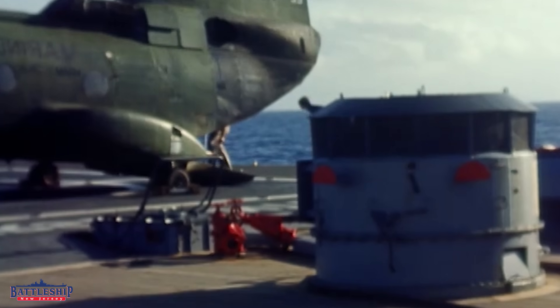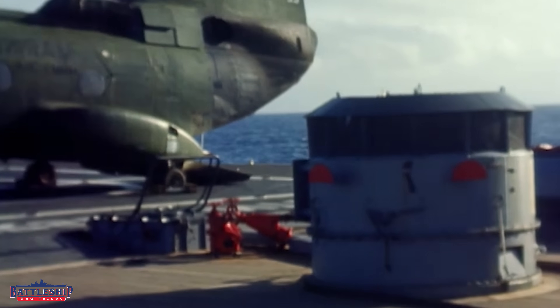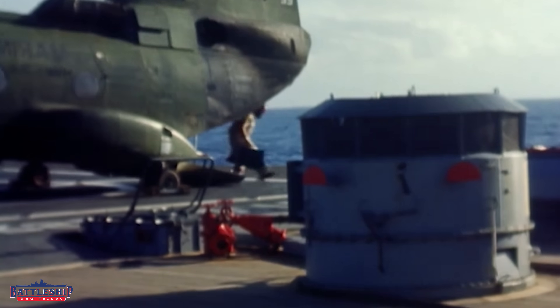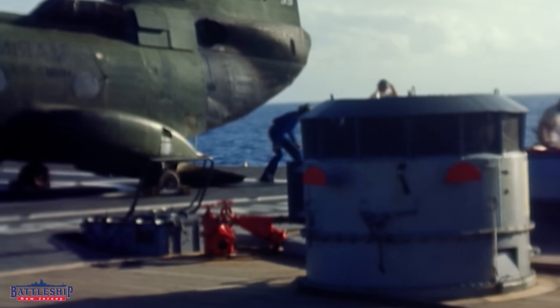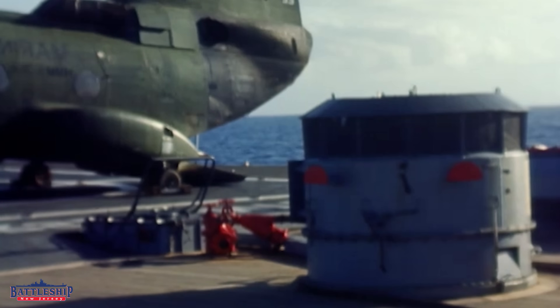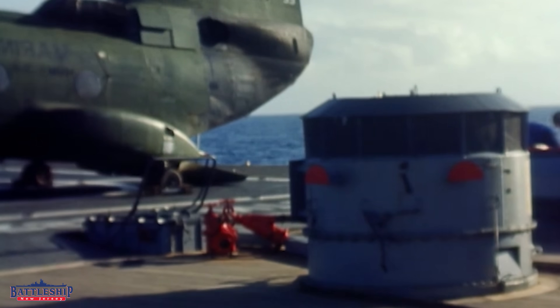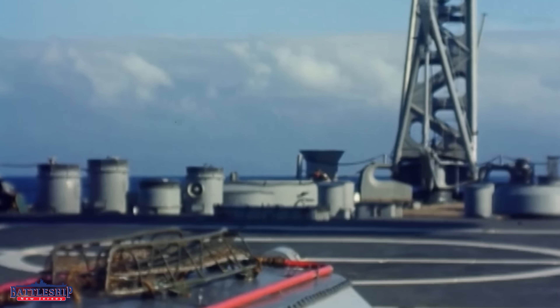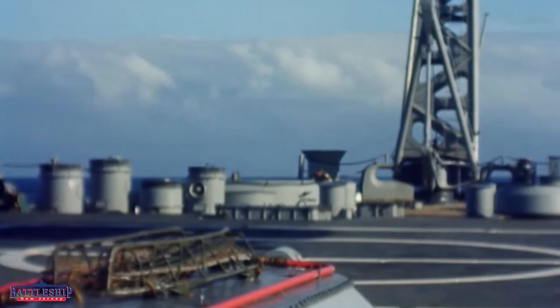Vertical replenishment loads — how many vert reps did the ship do? 465. This was something pioneered during the Vietnam War that the crew continued doing in the '80s. And for those 886 flight hours, the ship used 16,516 gallons of helicopter fuel.